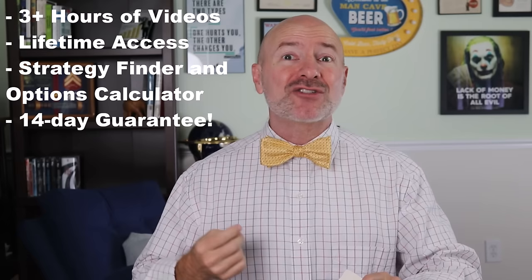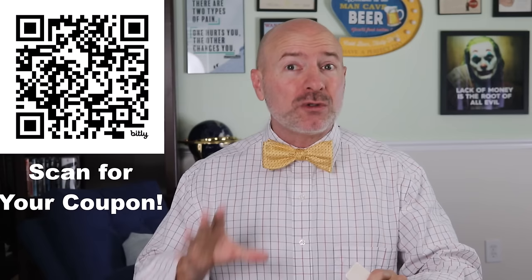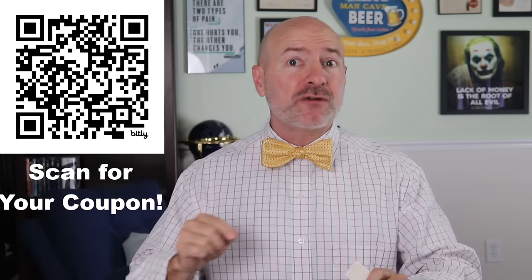You'll get all the basics to get you started, a strategy finder to make sure you're using the best strategy, an options calculator to show you exactly how much you can make, walkthroughs on all 29 strategies, and a 14-day money-back guarantee. That $150 launch discount is only available with the coupon code in the link I'll leave in the description below, so look for that link or just scan the QR code here.